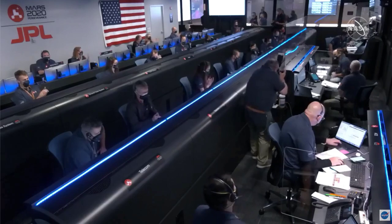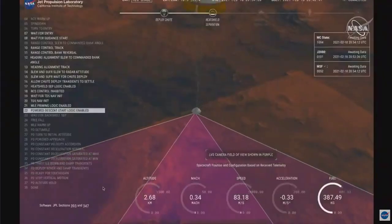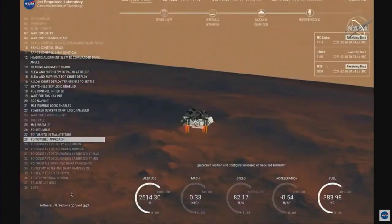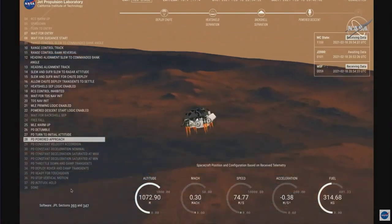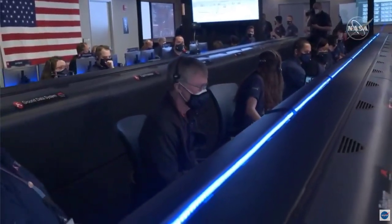We have ignition of the landing engines. Current velocity is 83 meters per second at about 2.6 kilometers from the surface of Mars. We have confirmation that the back shell has separated. We are currently performing the divert maneuver. Current velocity is about 75 meters per second at an altitude of about a kilometer off the surface of Mars.